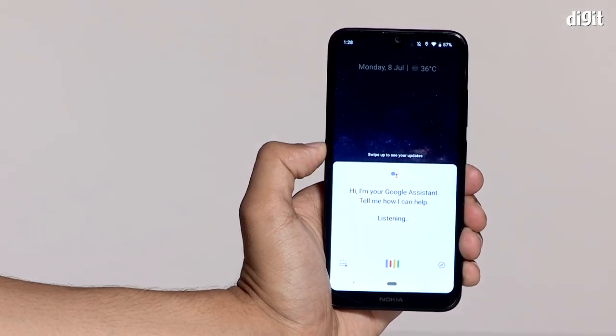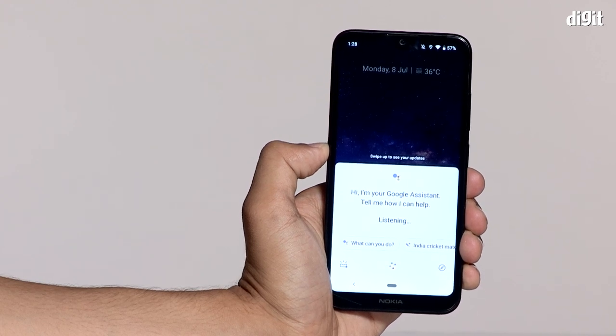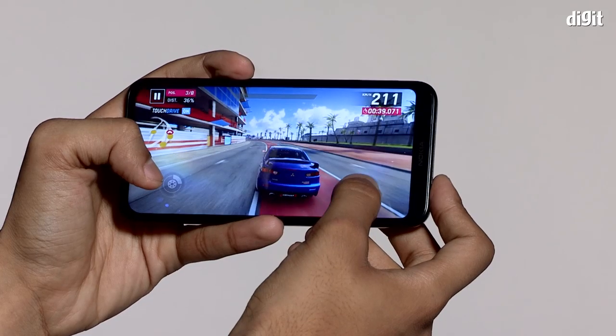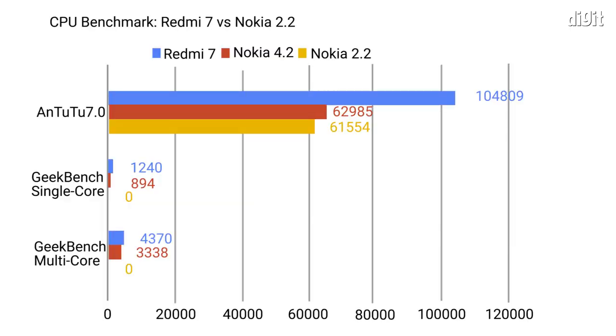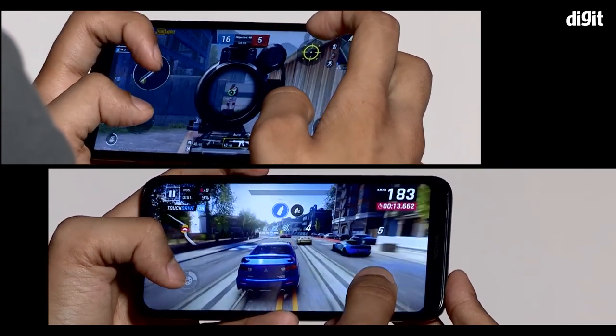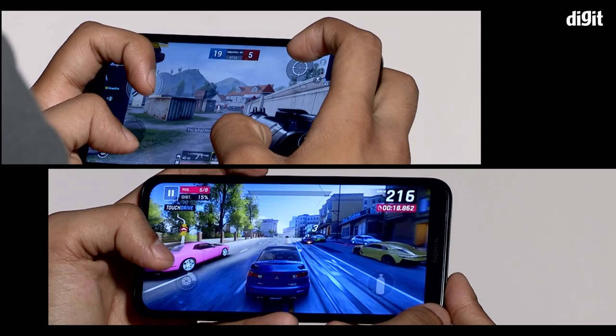Pressing the dedicated Google Assistant key would sometimes result in nothing for three to four seconds. Gaming was equally painful — Asphalt 9 ran at a median frame rate of 10 fps and PUBG Mobile at 15 fps on forced low graphics settings. Frames moved at a noticeably low rate, making controlling the player difficult. It's best to stick to simpler titles like 2048 and Candy Crush Saga.